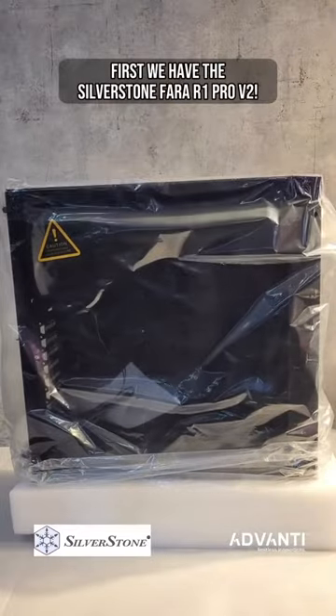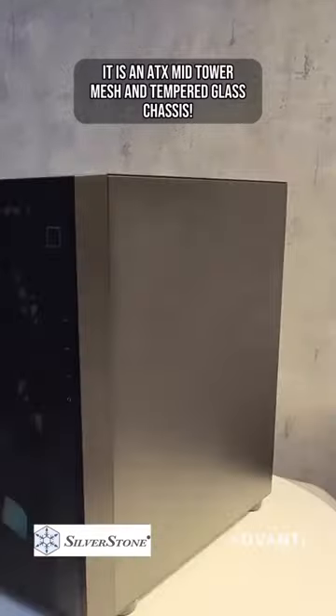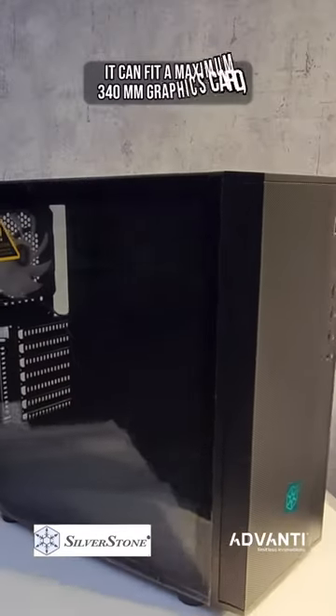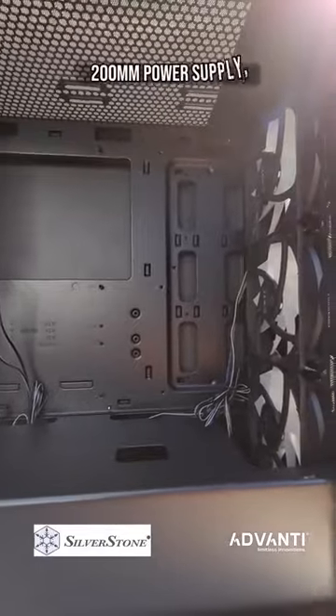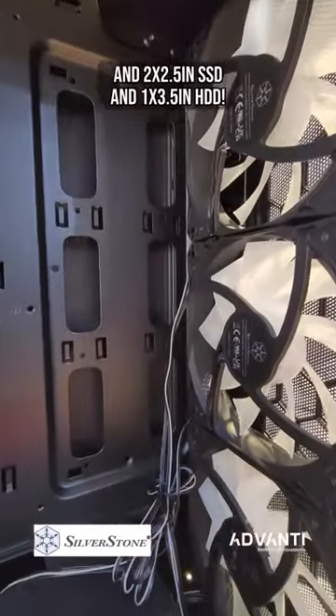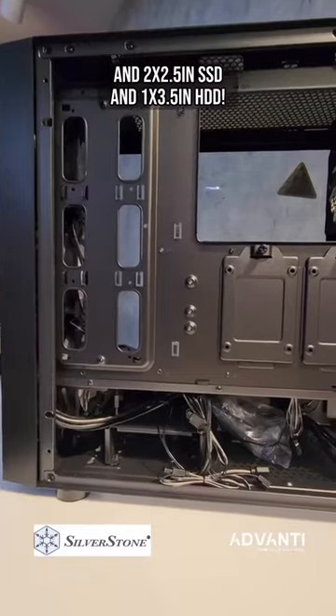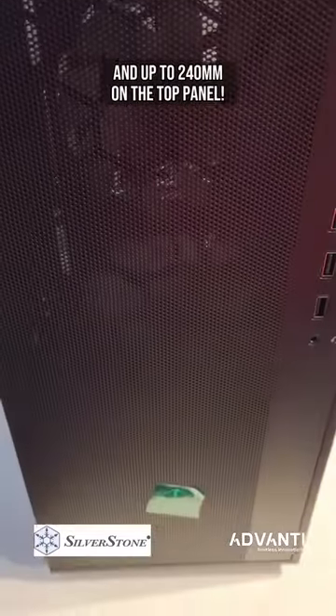First we have the Silverstone Phara R1 Pro V2. It is an ATX mid-tower mesh and tempered glass chassis. It can fit a maximum 340mm graphics card, 200mm power supply, and two 2.5-inch SSD and one 3.5-inch HDD. It can also fit a 360mm cooling system on the front panel and up to 240mm on the top panel.